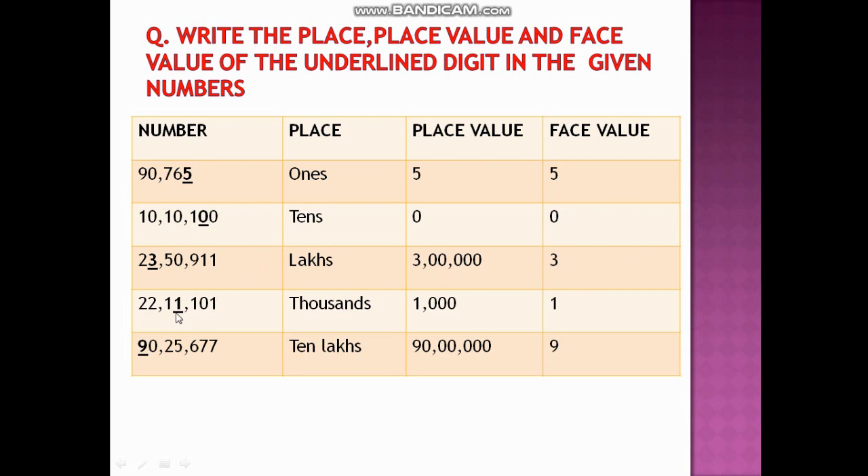In another number, the digit 1 is at thousands place, so the place value is 1,000 and the face value is 1. In another number, 9 is at ten crores place, so the place value becomes 90,00,00,000 and the face value is 9.